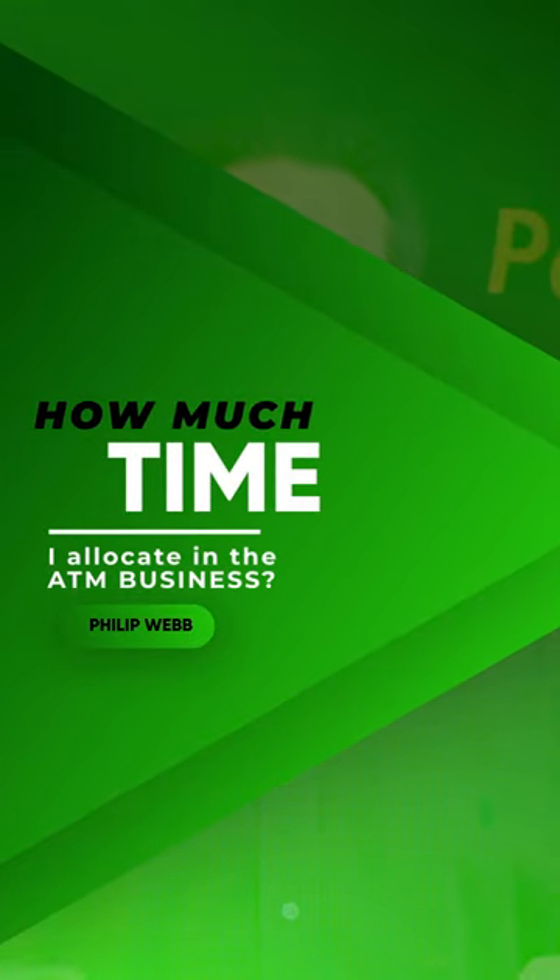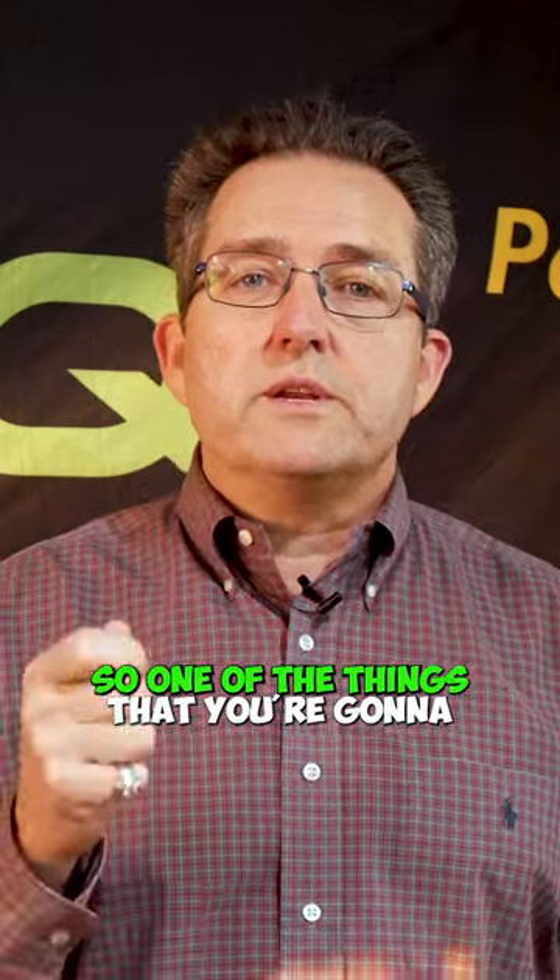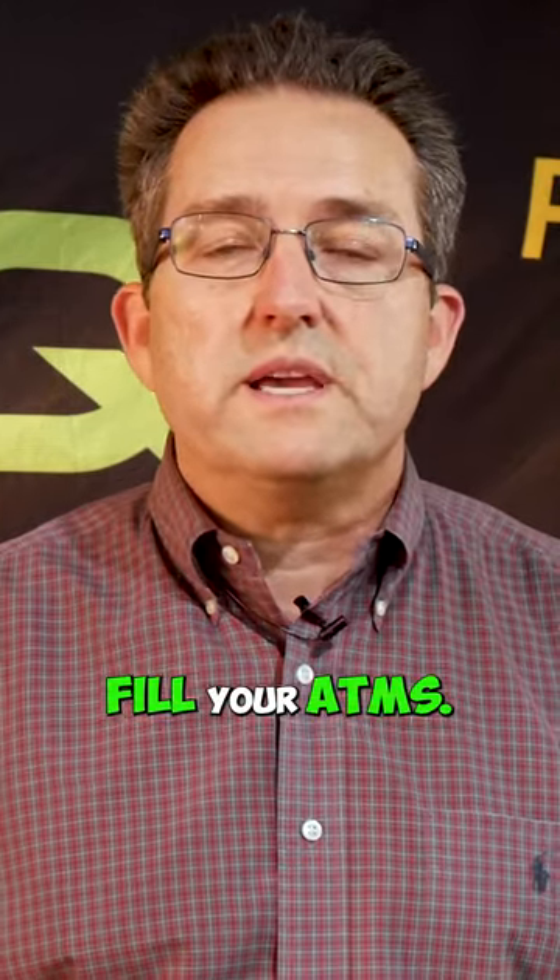So I want to start an ATM business. How much time is it going to take me? Stay to the end of the video, I'm going to share with you those answers. So one of the things that you're going to do when you're in an ATM business is fill your ATMs.